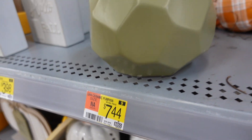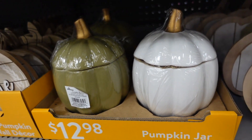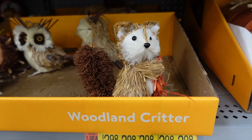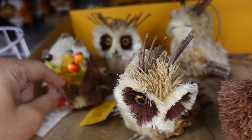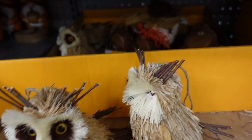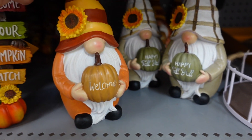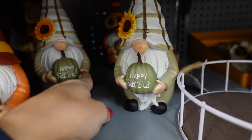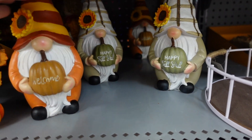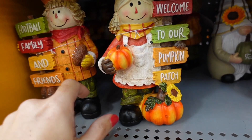A ceramic pumpkin with a little metal leaf is $7.44. Pumpkin jars in white with gold and green with gold are $12.88. Woodland decor includes a fox, an owl, and a chipmunk for $3.88. Glass gnomes in orange and beige with green are $7.98.